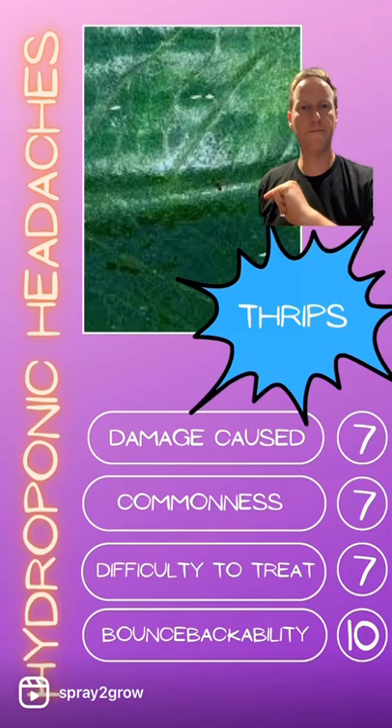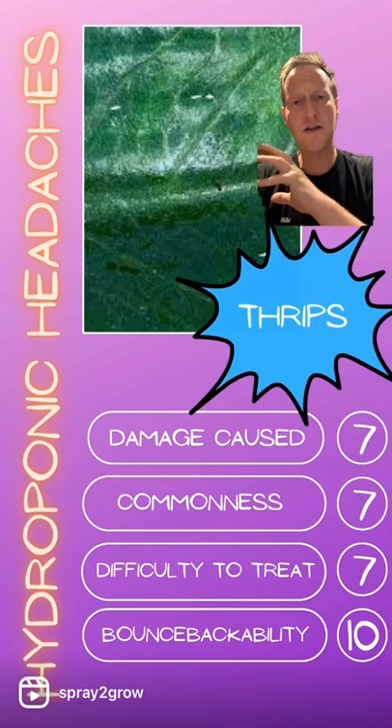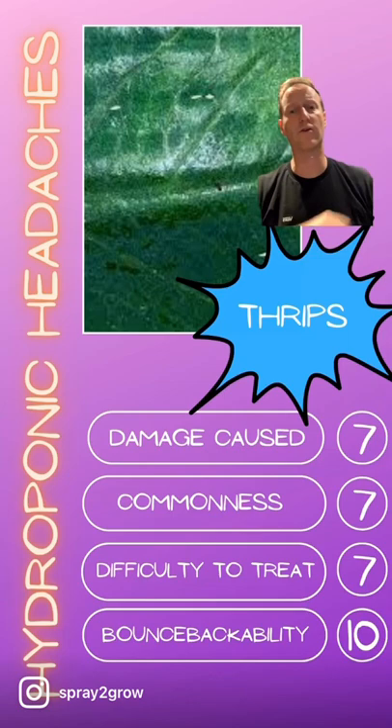The damage caused by thrips is a seven. They can really impact your yield if they get out of control. You get swarms of thrips — especially important because they love to eat flowers and fruits. You'll find loads of thrips in the nooks and crannies of the flowers, so it's a particular problem for flower crops.